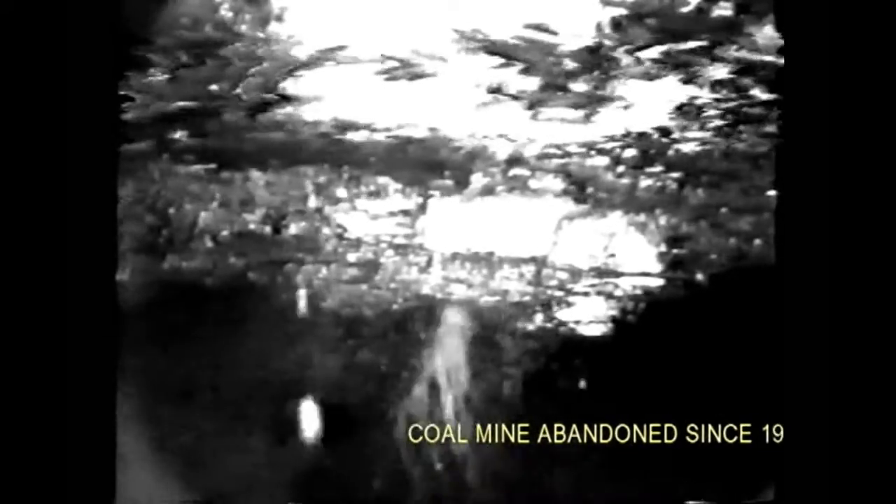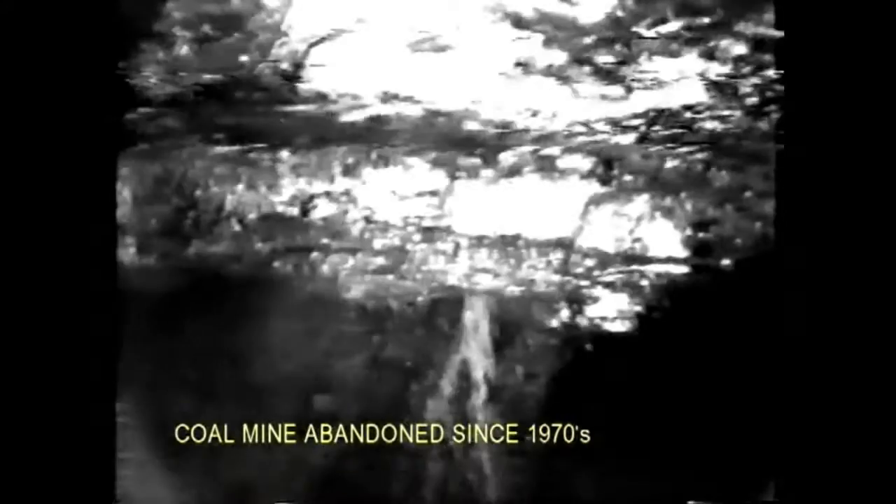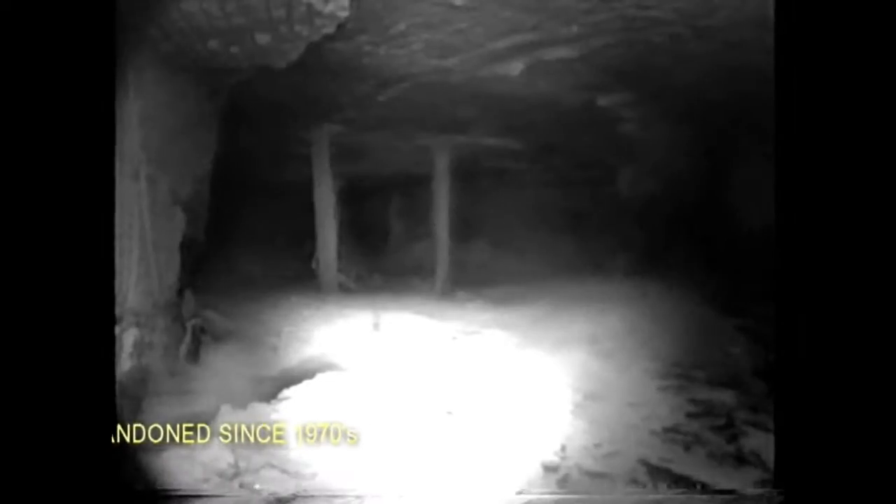And now, welcome to the coal mine where the light didn't shine for over a quarter of a century. As we can see, some areas of the mine look dry. Many timber pillars and roof bolts are still in place doing their job.